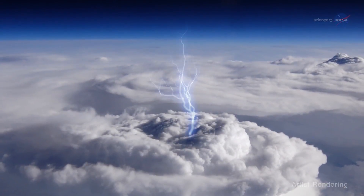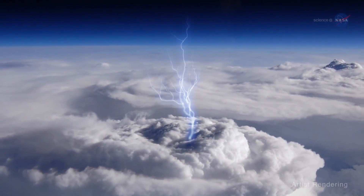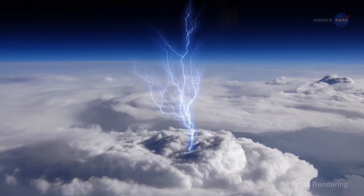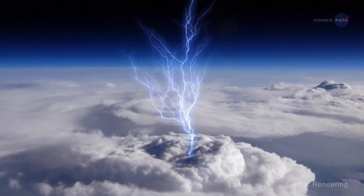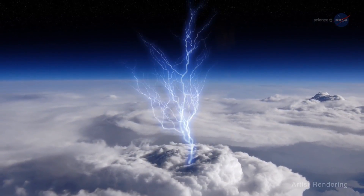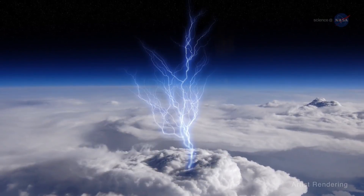Blue jets are a type of transient luminous event, or TLE — flashes and glows that appear above storms as results of activity occurring in and below those storms. Blue jets pulse from the tops of intense thunderstorms and reach up toward the edge of space.